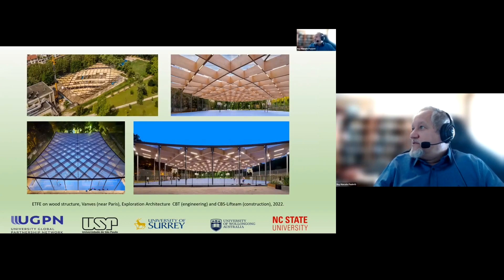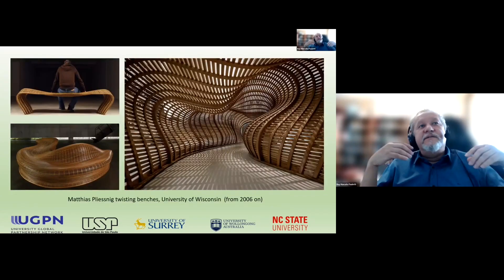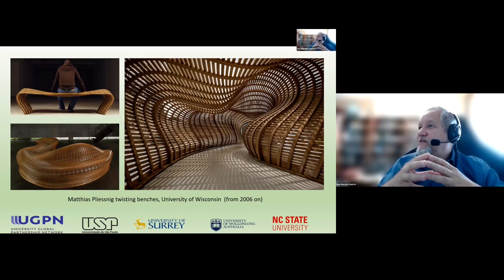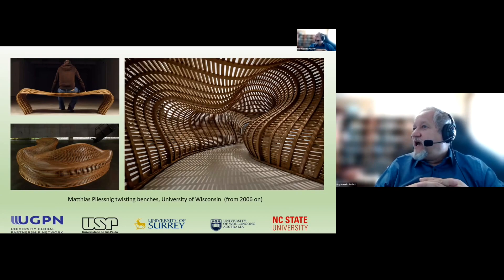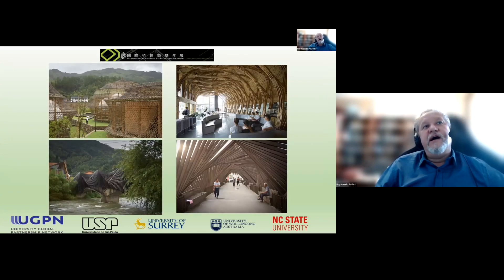Here is another more recent example of a wood grid shell, again clad with ETFE. So we can see that grid shells can be made of wood, and of course we can ask: why not with bamboo? We can have very complex shapes with grid shells, and with these benches we can see very interesting and daring shapes with wood. Bamboo has also been applied to grid shells — either natural bamboo or engineered bamboo — but still at an experimental phase.